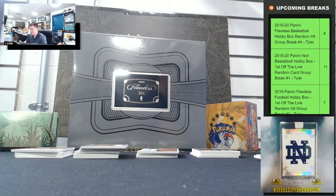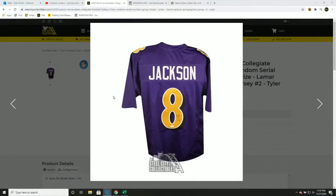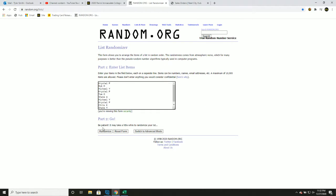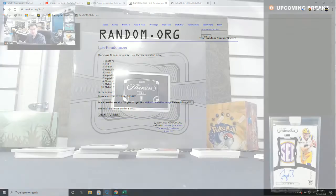Alright, time to random off the Lamar Jackson autographed jersey — good luck everyone! One, two, three, four, and five — Shane! Congrats Shane!